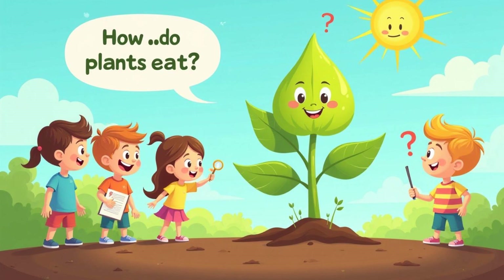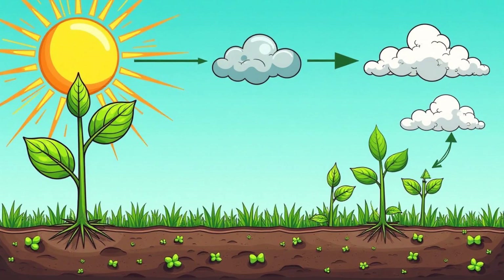Hey kids, have you ever wondered how plants eat? They make their own food using a super cool process called photosynthesis. Get ready to discover the plant magic that keeps our world green and alive.